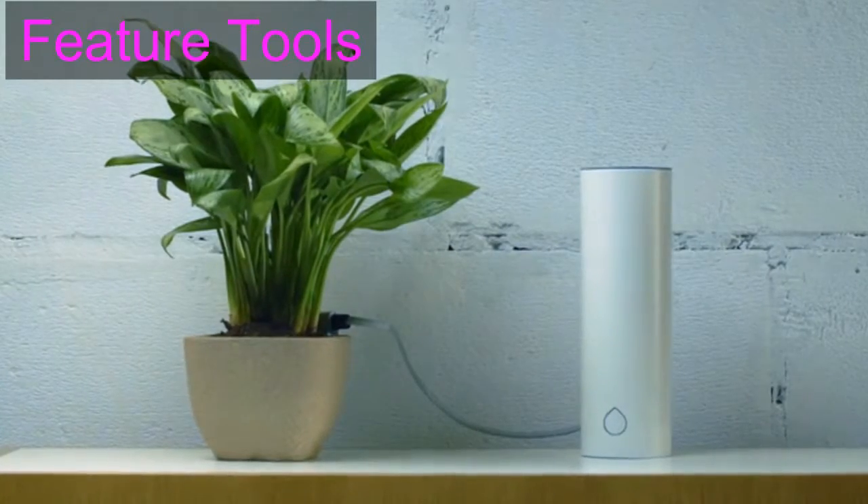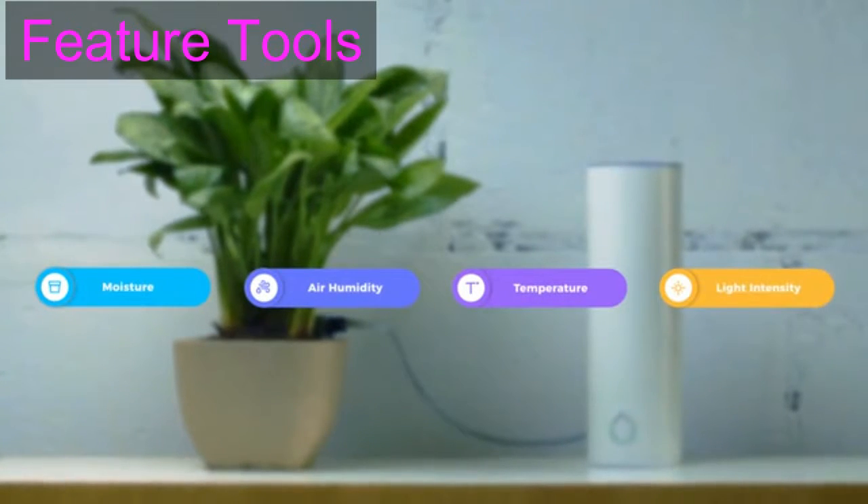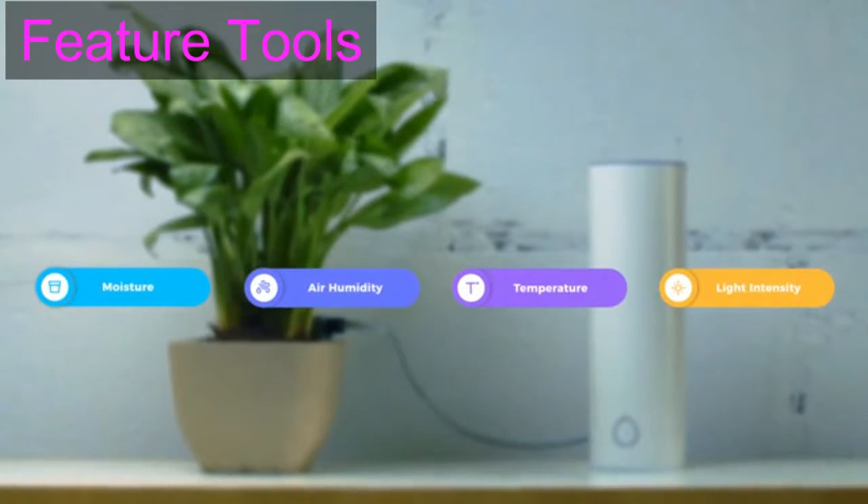Grovio monitors my health in real time and tracks moisture, air humidity, temperature and light intensity. Now I have another close friend who takes care of me.